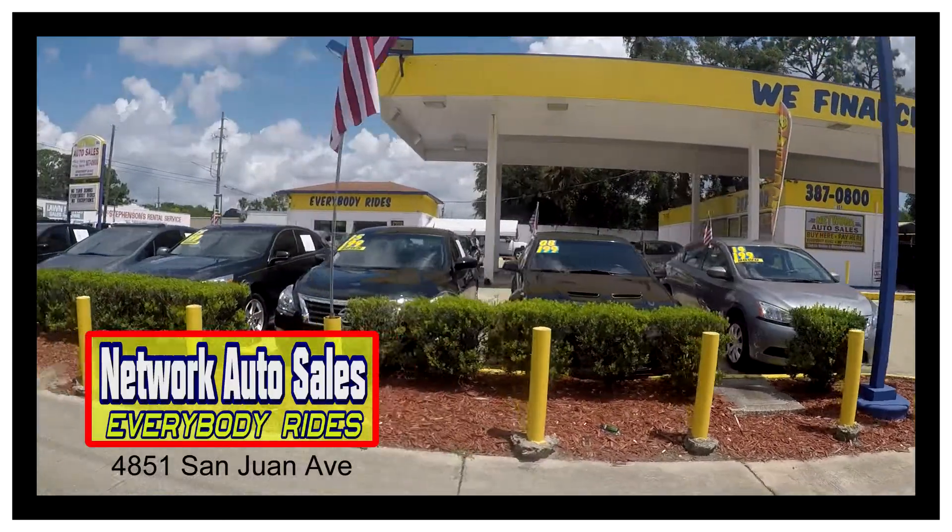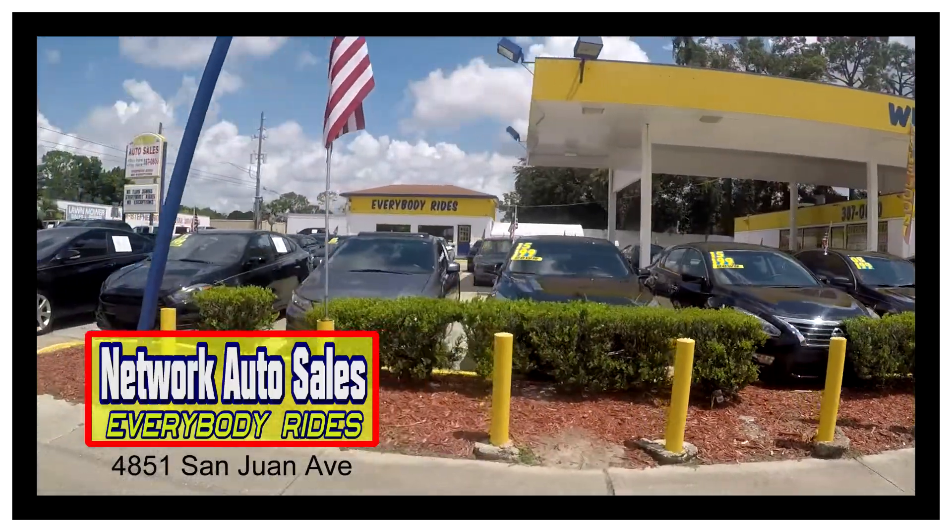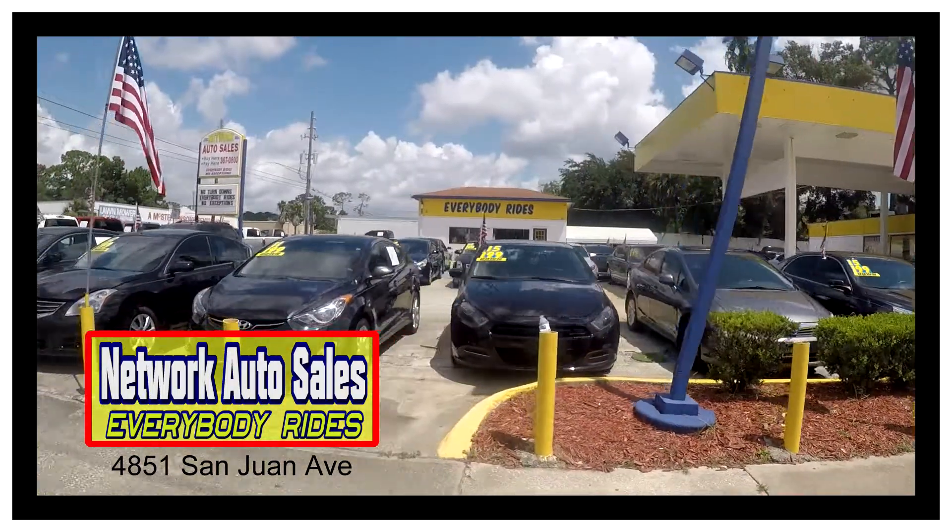My phone number is 904-463-8099. I'm located on the west side of Jacksonville, right on the corner of Cassat and San Juan Avenue. The physical address is 4851 San Juan Avenue. My name is Chad — make sure when you come in you ask for me, and I hope to see you soon.